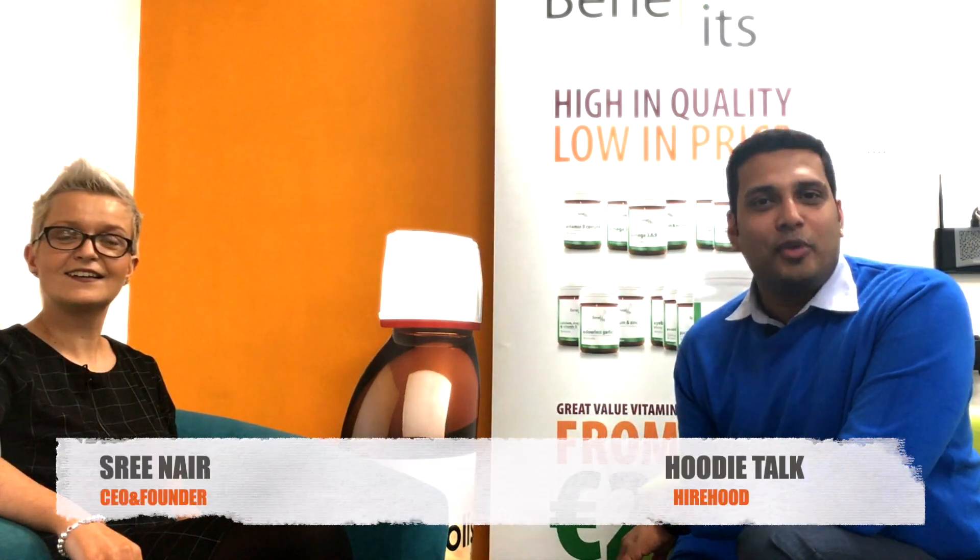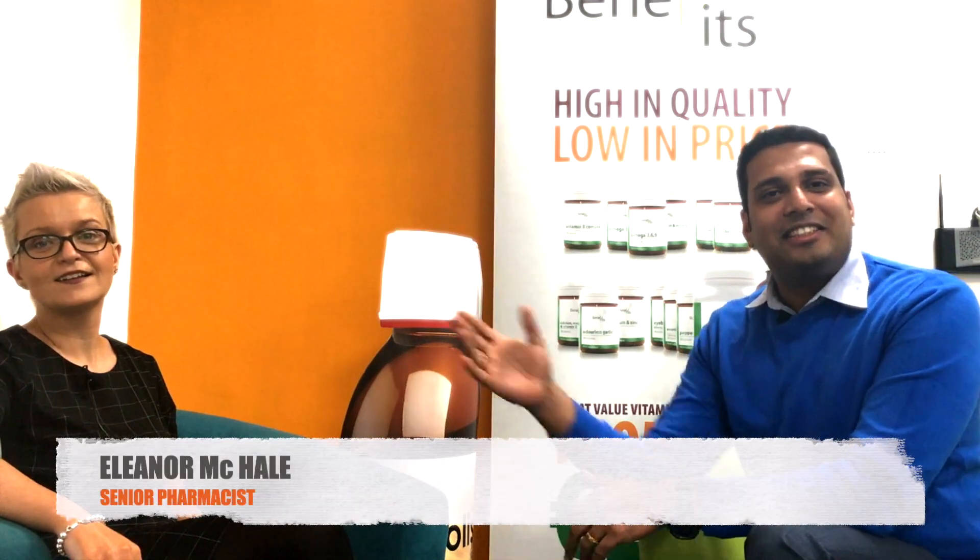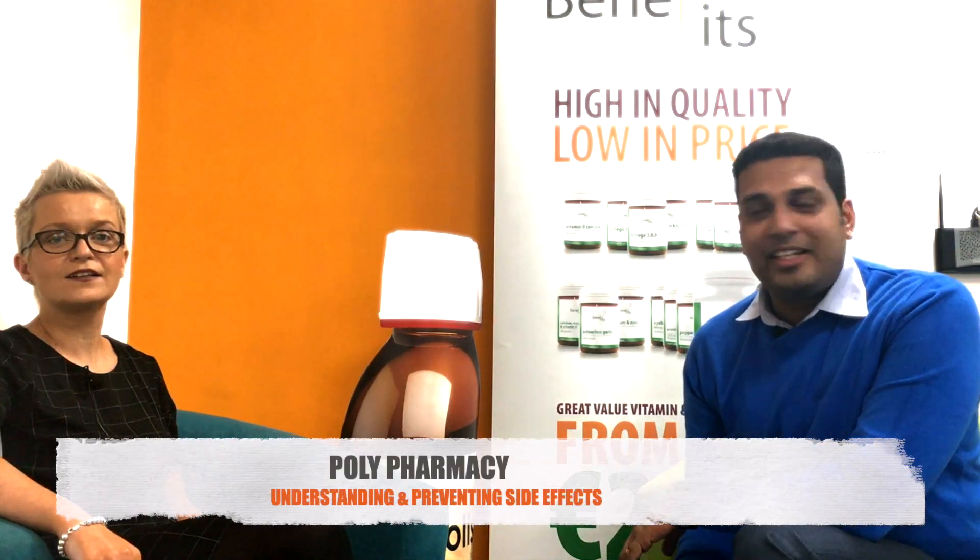Hello everyone, welcome to the second episode of Hoodie Talk. Today in our studio I have a great friend of mine Eleanor McHale, she's a senior pharmacist who lives and works in Ireland. Today in our episode she'll be talking extensively about polypharmacy. Eleanor, thanks for being in our show.